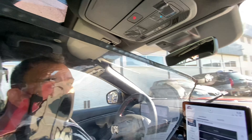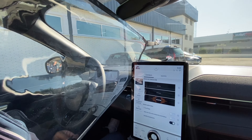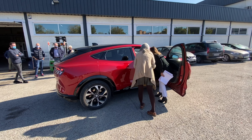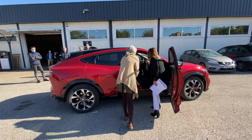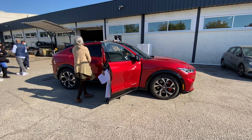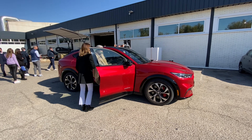This one has a big panoramic roof. You can see a little bit the power — the truth is tremendous.